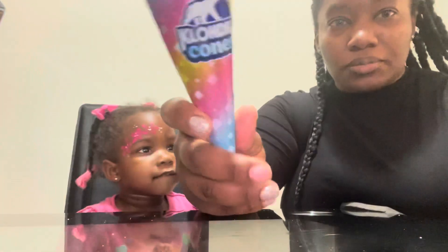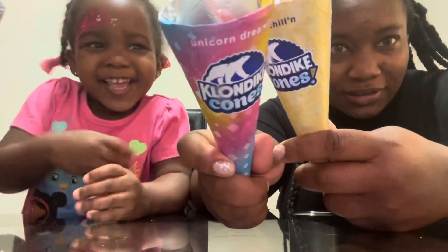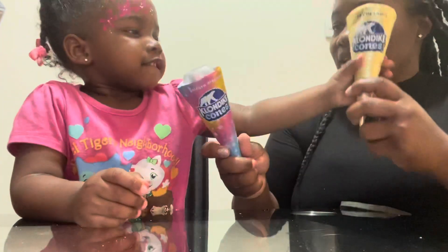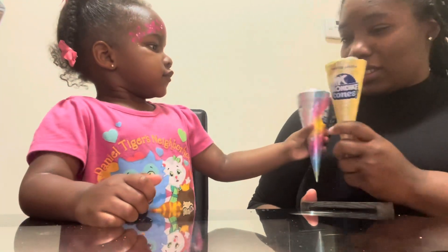Hers says Unicorn Dream. And yours matches her outfit — how did you manage to do that? You managed to pull that one off. Clean clean!